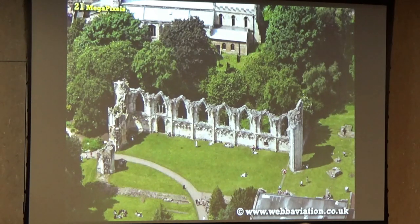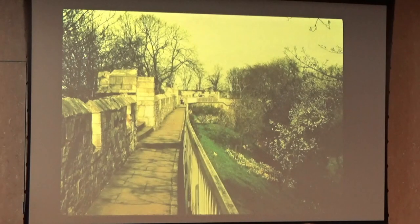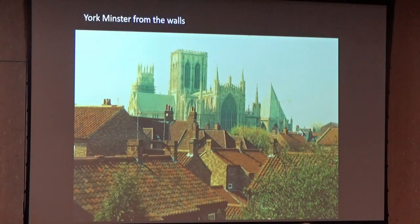Here's a ruin of a small church that you see from the walls, with a little bit of the cathedral in the distance. And there is the walk along the walls — a wonderful place to enjoy the architecture of a town. We look from the wall over the rooftops to the cathedral of York Minster.